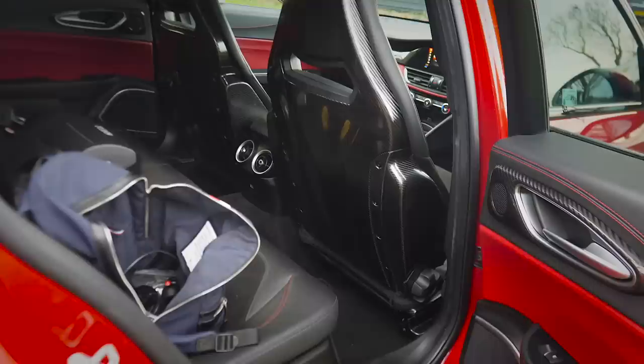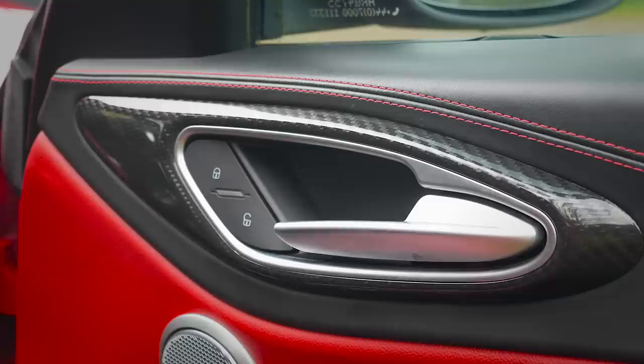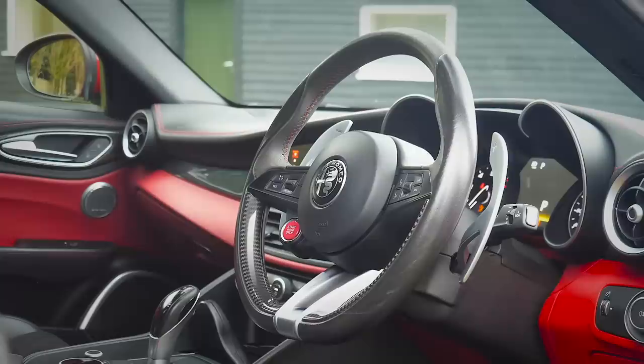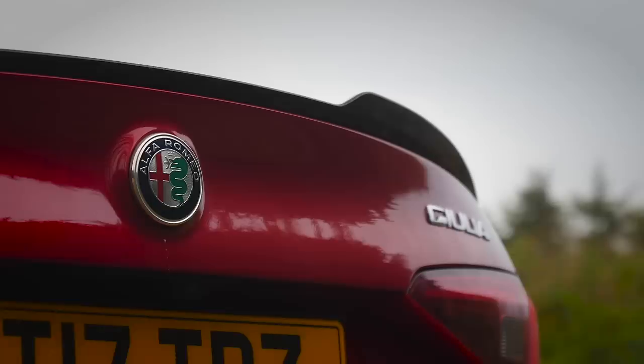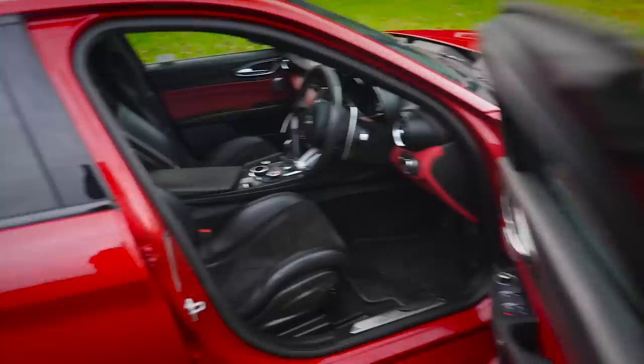The Quadrifoglio badge is there on the wings, carbon fiber along the bottom, hashtag stickers — first mod priority. Then there are carbon fiber shell seats — what a feature. On the inside there's a carbon fiber steering wheel option, more carbon around the seats, on the door cards, center console, and dash. It's also specced with the red dash and Harman Kardon sound system. At the rear there's a carbon fiber spoiler, and a carbon fiber roof and propshaft.